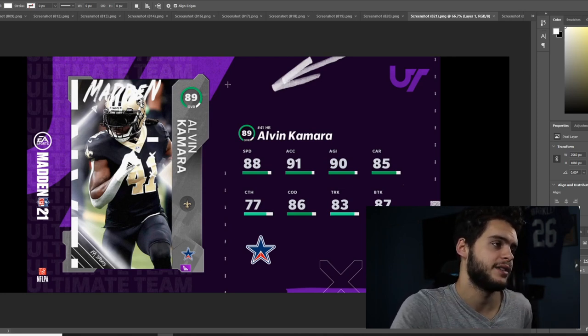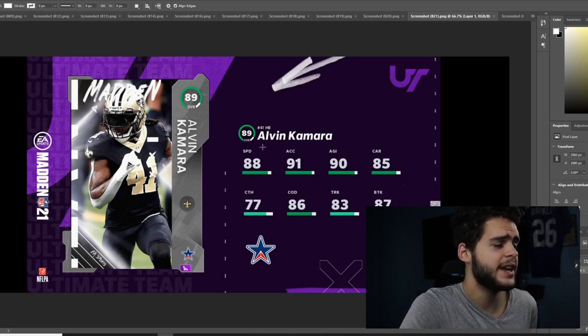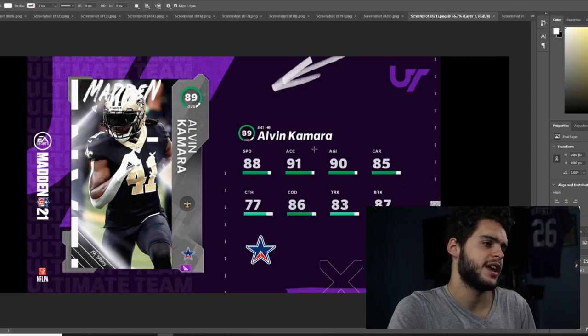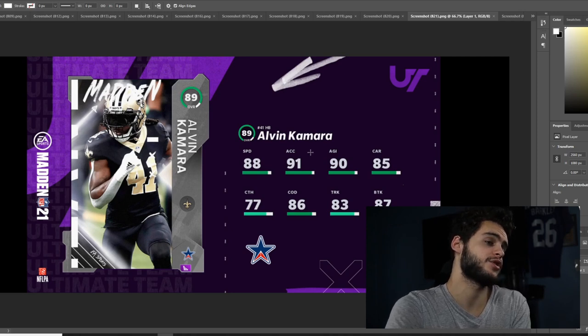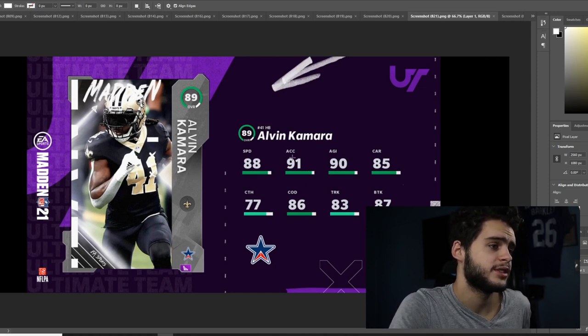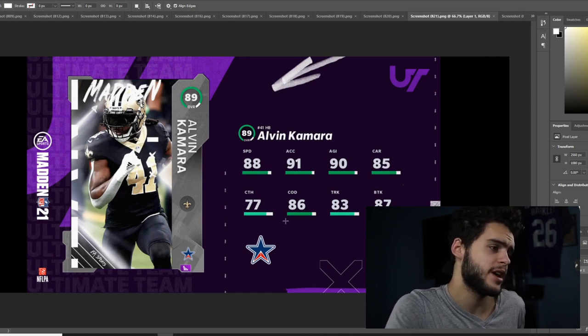Alvin Kamara is going to be back in the game with an upgrade. 88 speed, 91 acceleration, 90 agility, 85 carrying, 77 catching, 86 change of direction, 93 juke, 83 trucking, and 87 break tackle. He can be powered up — powered up and chemmed up he gets to 89 speed and 92 acceleration. But really, it's just going to be the speed upgrade — it's not going to change any thresholds significantly.